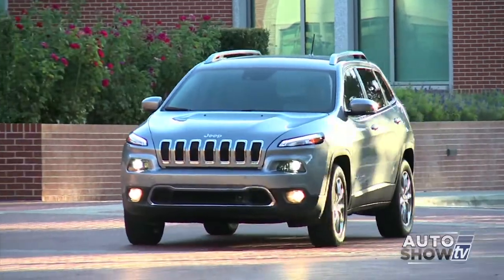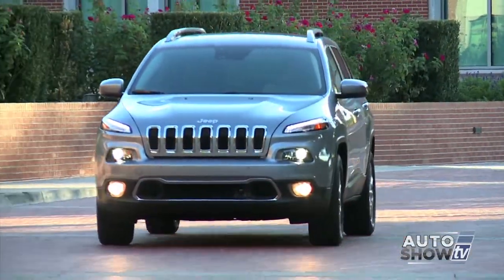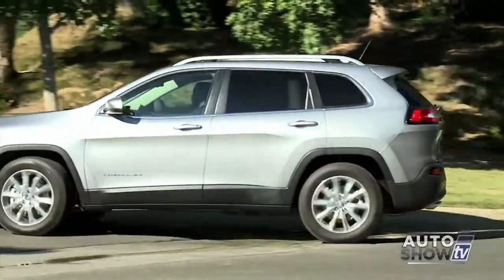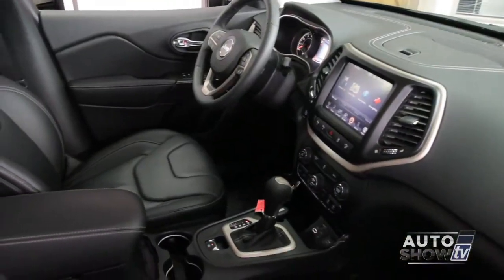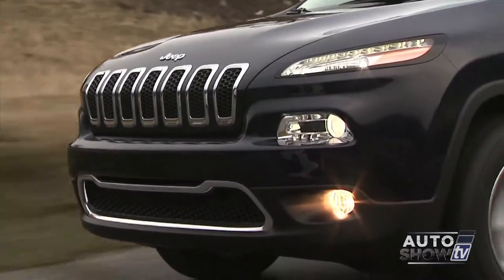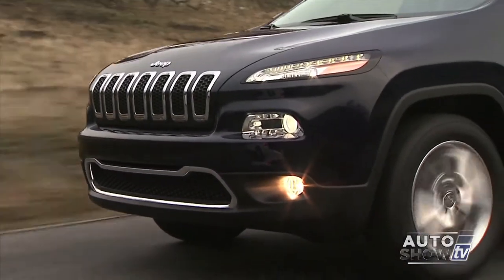The Jeep Cherokee is back in 2014 and better than ever. It quickly became an Auto Intelligence recommended small SUV. The Cherokee boasts a bold and modern style that's all Jeep inside and out. It's a smooth ride, provides great gas mileage, and bursts with the latest technology, safety features, and connectivity.